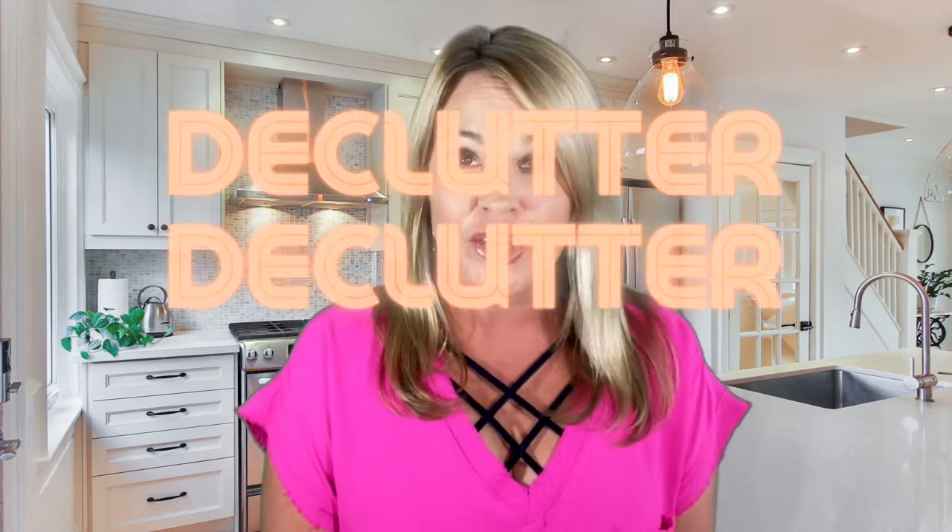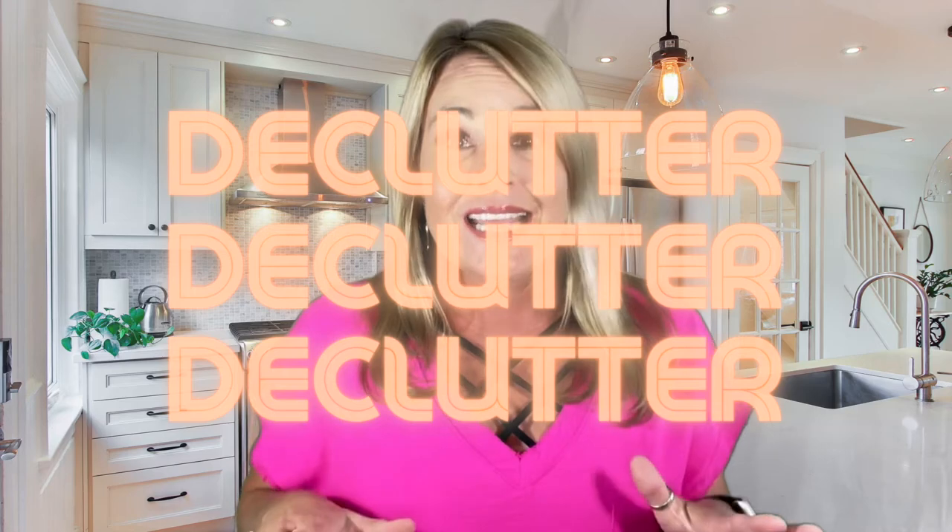Number two — and this is a really, really big one — declutter. If you're anything like me, we love our knickknacks and our little personal things. We have stuff everywhere, but we need to get rid of them. When your house is being sold, get some boxes and put all that stuff away.